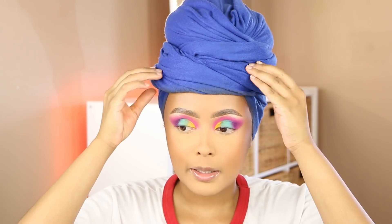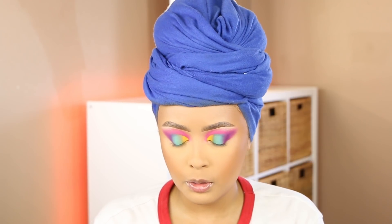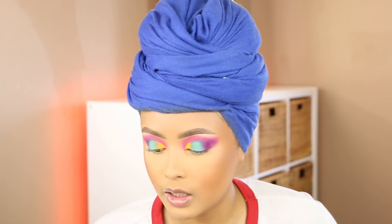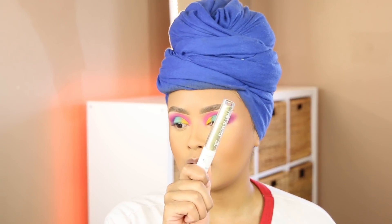I'm just going to go ahead and apply my base makeup so we can finish off the lower lash line and apply some blush, some highlighter, some lip gloss. If you're wondering what foundation shade I used, I used their shade Toffee in the stick foundation. Now let's finish off the lower lash line. This is the Wet n Wild Liquid Catsuit eyeshadow.